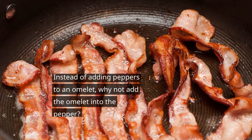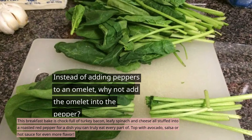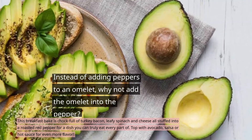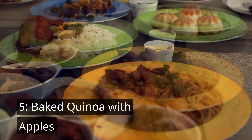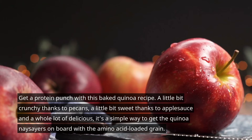Number four is baked breakfast peppers. Instead of adding peppers to an omelet, why not add the omelet into the pepper? This breakfast dish is cooked full of turkey bacon, leafy spinach, and cheese, all stuffed into a roasted bell pepper for a dish you can truly eat every part of. Top with avocado sauce or hot sauce for even more flavor.